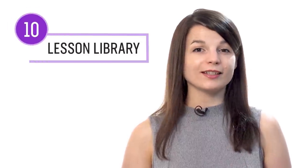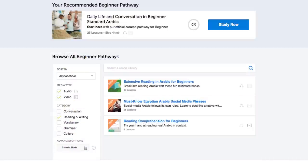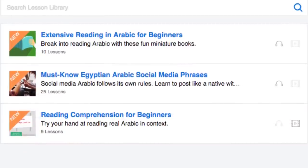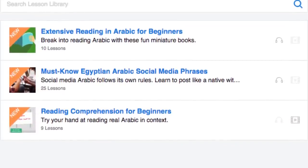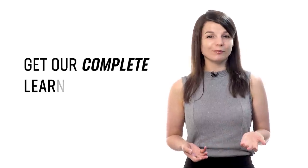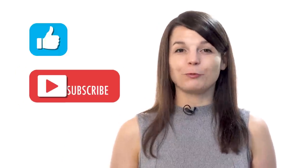Number ten: get even more lessons in the lesson library. If you want more reading lessons, visit our lesson library and under Category, choose Reading and Writing. You get instant access to all pathways and lessons to help you master all areas of the language, including reading. If you're ready to learn language the fast, fun, and easy way, sign up for your free lifetime account right now — click the link in the description. Hit the like button, share it, and subscribe. We release new videos every week. See you next time. Bye!